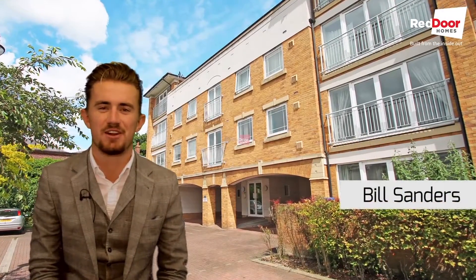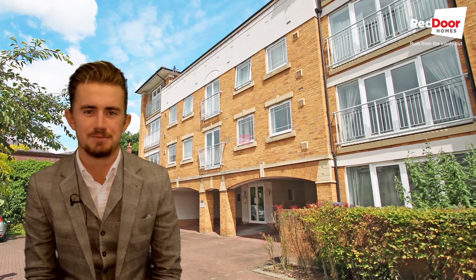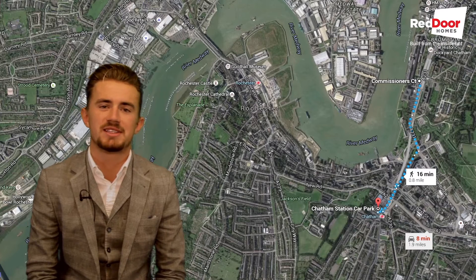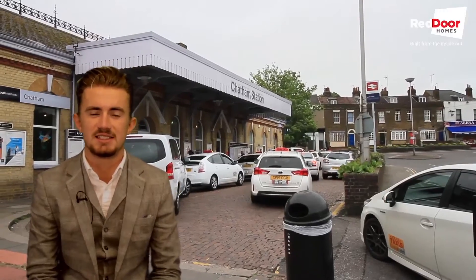Hi, Bill here at Red Door Homes. Today I'd like to show you a lovely modern two-bedroom apartment in Newstairs in Chatham. Situated just 20 metres from the river, this property boasts spectacular views and is only a short walk to the university's town centre, train station, and has easy access to the motorway.